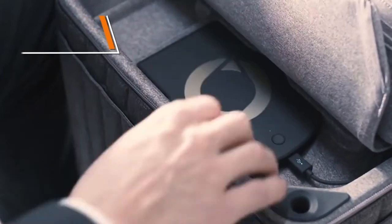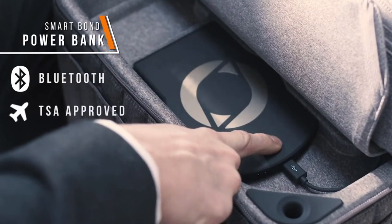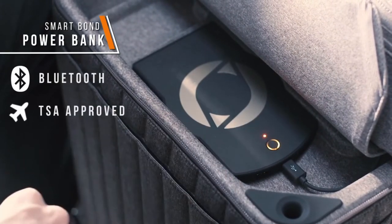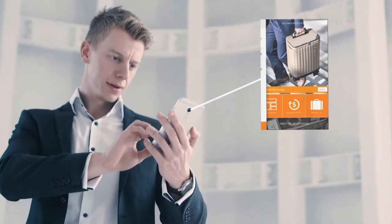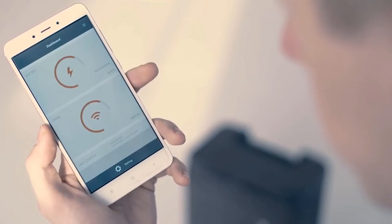At the heart of Escape S is our SmartBond power bank, a Bluetooth ultra-safe TSA approved, flight-friendly lithium polymer battery. The SmartBond power bank pairs easily with your phone via the mobile app. Use the app to review the battery and signal dashboard.